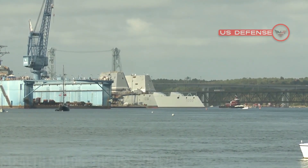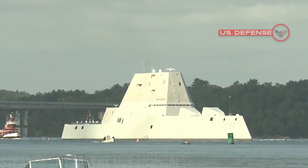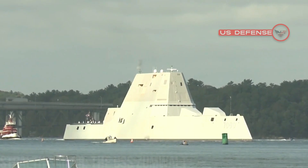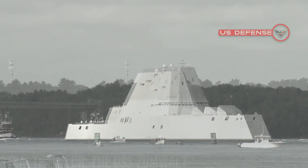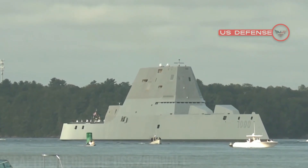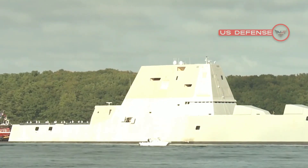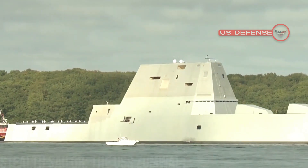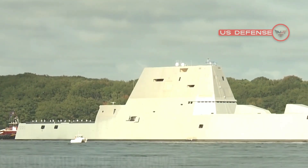So while the notion of a stealth destroyer might seem to be a contradiction in terms, Zumwalt engineers appear to have been using numerous stealth engineering techniques which, while not intended to make the ship invisible, are designed to confuse enemy sensors and wage war undetected by the enemy. That's it for today's video. I hope you enjoyed it — thank you very much for watching!